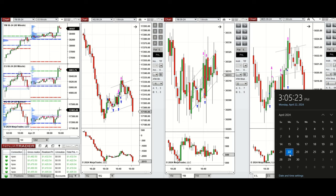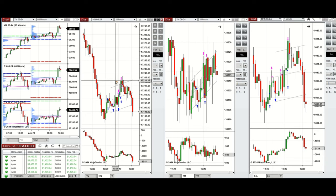Hello everyone, I'd like to share with you the trades that I have taken today on Monday, 22nd of April 2024. These trades were taken on Nasdaq, Dow Jones, and S&P 500 futures.